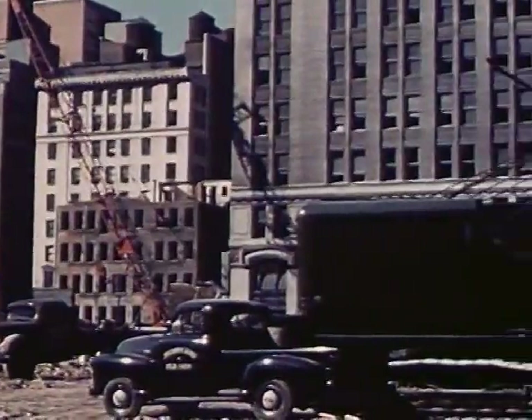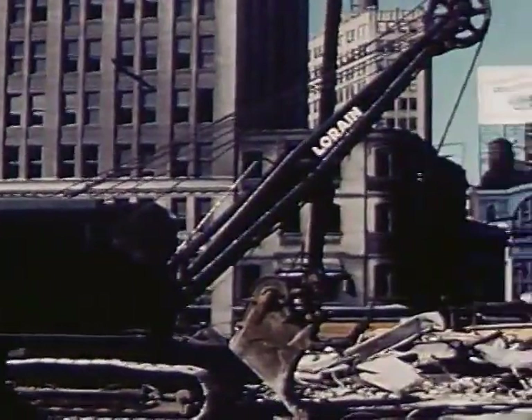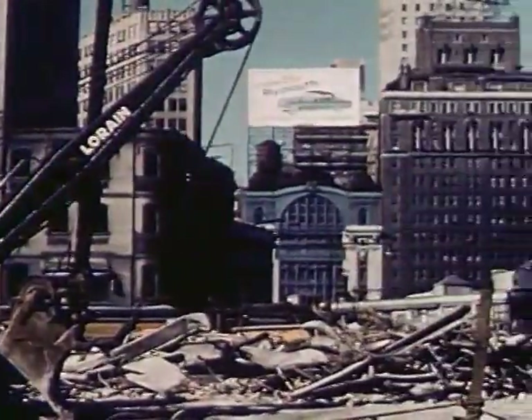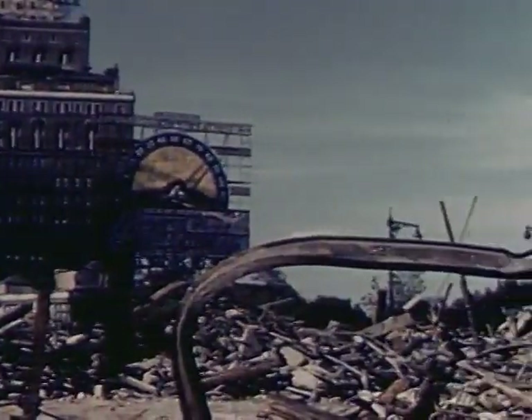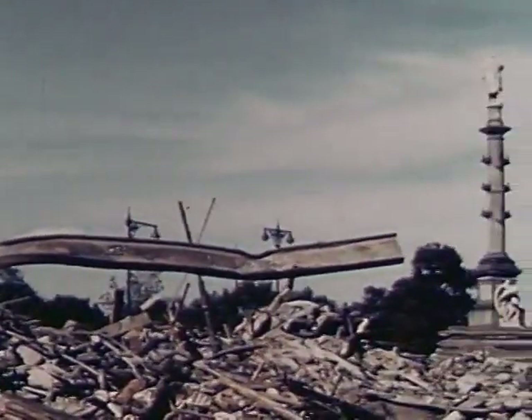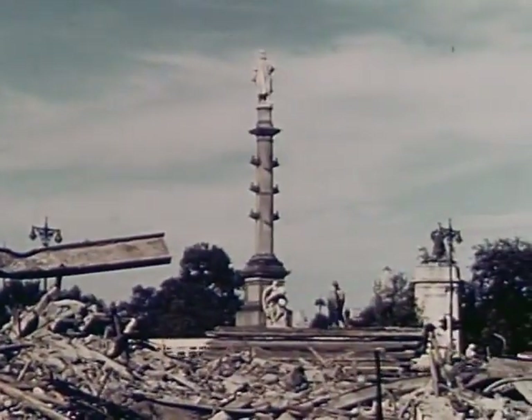From now on, we shall be seeing much demolition — the first step in making our cities better places to work, better places to live. It will take great effort and real leadership, but as a people, we can do the job. And as we see here, the rubble of demolition at the feet of Columbus, let us remember that in many ways the continent is still before us.